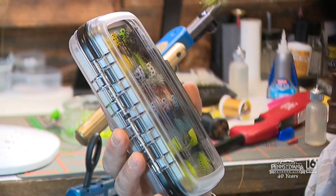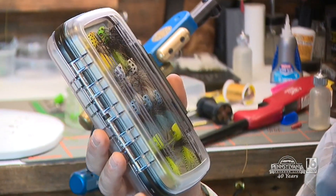Welcome back to Pennsylvania Outdoor Life. You saw Tom Leinhardt tie up these beautiful bugs here. Well, he's given this box away. Let's go back and ask Tom: what are we giving away? So you're graciously giving us a box of your flies to give away to a lucky viewer. Tell me what's in the box.